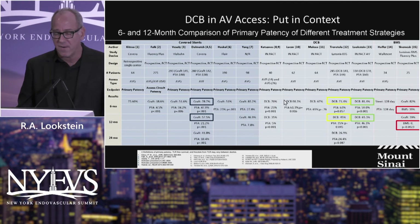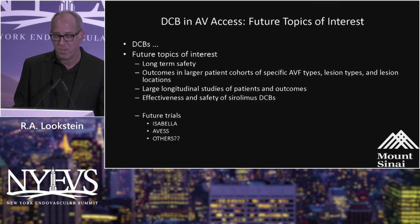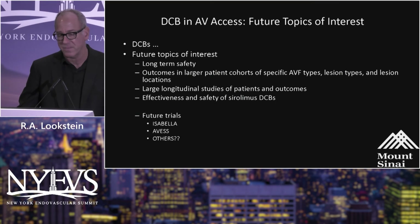Pivoting to covered stents, this is the data from the Aviva trial: 57.5% primary patency at 12 months. Really, the leaders are IMPACT-AV and the Covera covered stent. It's obviously up to you based on the patient's criteria and anatomic considerations — whether a temporary solution in the form of a drug-coated balloon or a permanent implant in the form of a covered stent is best suited for dialysis maintenance.